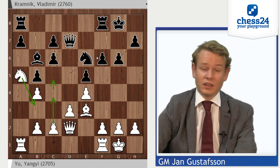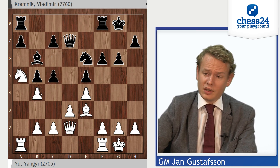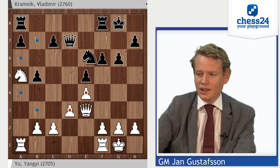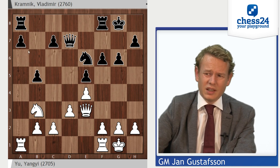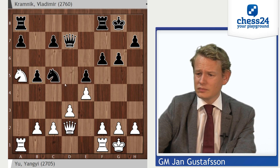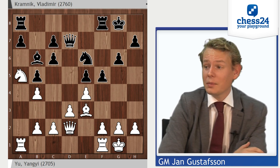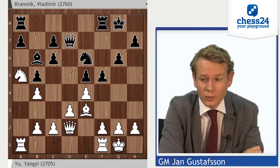Kramnik, I believe, here overreacts a little bit and does something a bit too active. The move he maybe should have played is c5, getting rid of the double pawns, still leading to a slightly inferior position after something like knight takes, queen e3, knight e6 — but one that should be tenable for black. Kramnik decided instead to play f5, which is very logical and creates counterplay on the kingside potentially. I believe it is a sound decision strategically, but it might be flawed tactically, which is what we'll see in the game now.